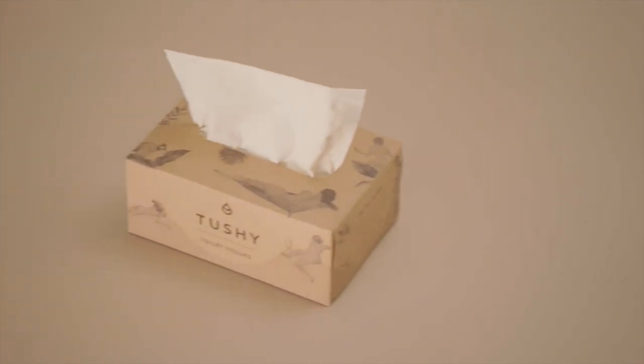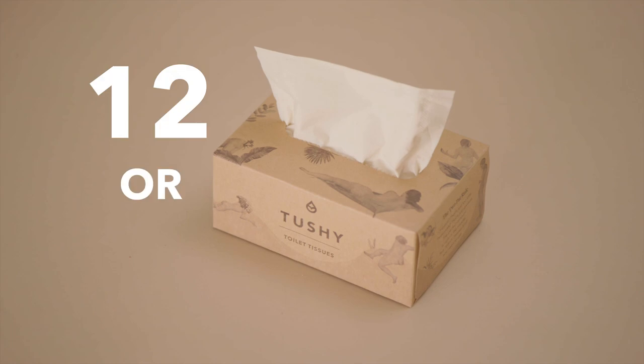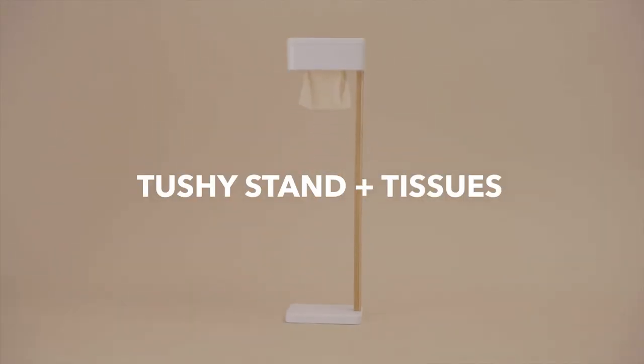But we didn't stop there. These simple 100% recycled Tushy Tissue cartons can be shipped to users' doorsteps in packs of 12 or 24. Take a stand against Big Tee Pee.